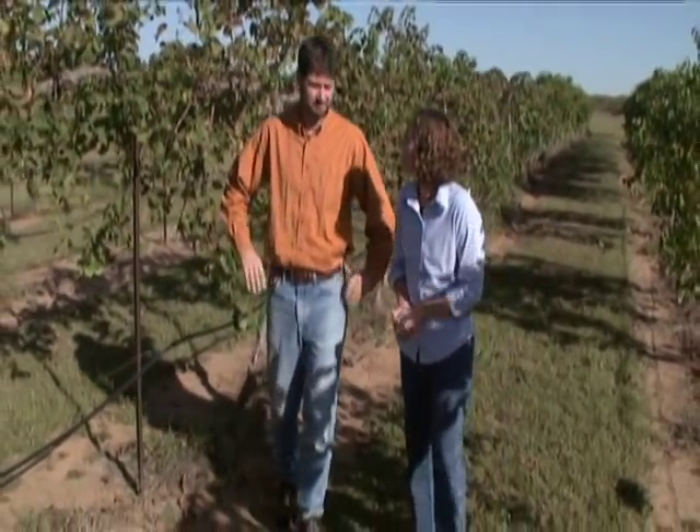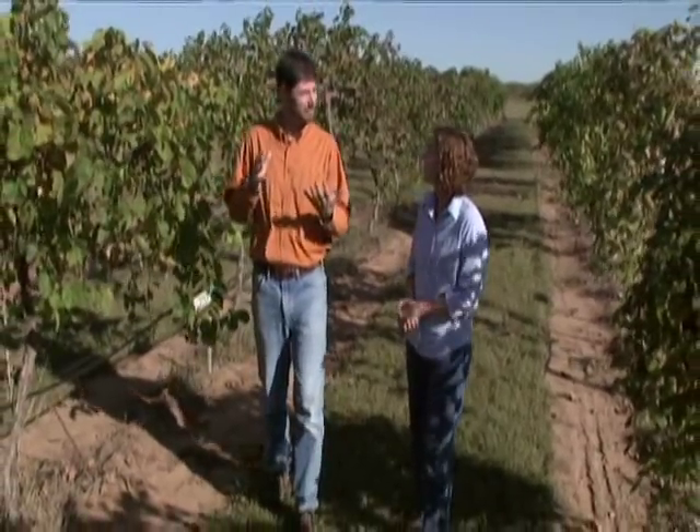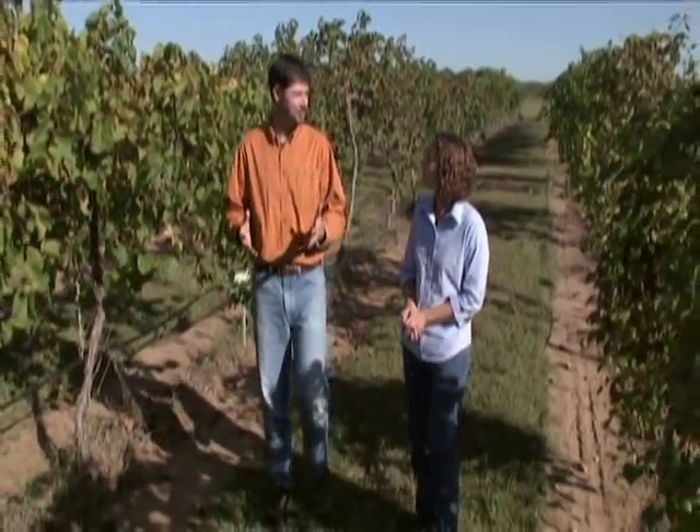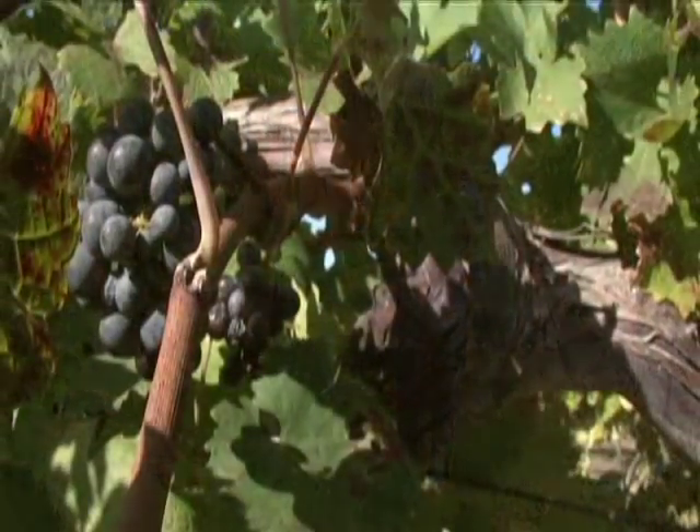We've had a long history in Oklahoma of growing wine grapes. In the early part of the 20th century, there were over 5,000 acres of grapes. They were mainly American grapes — things like Concord and Catawba. Since Prohibition, grapes kind of went out of favor, and now they're coming back in.